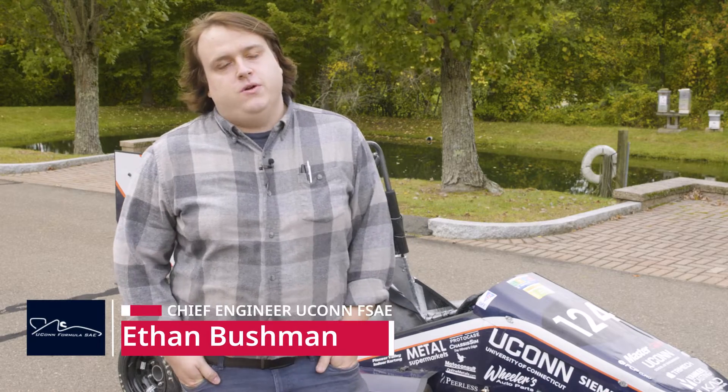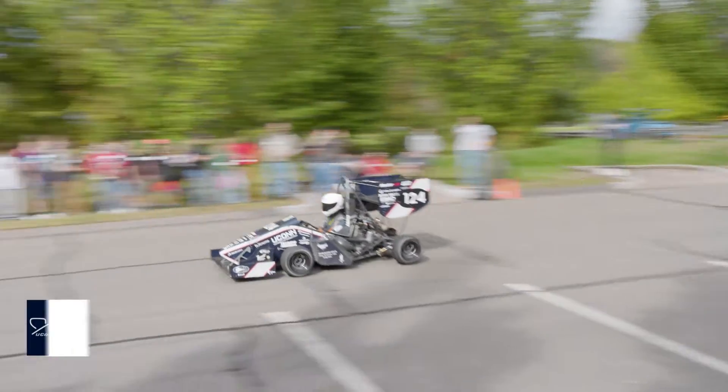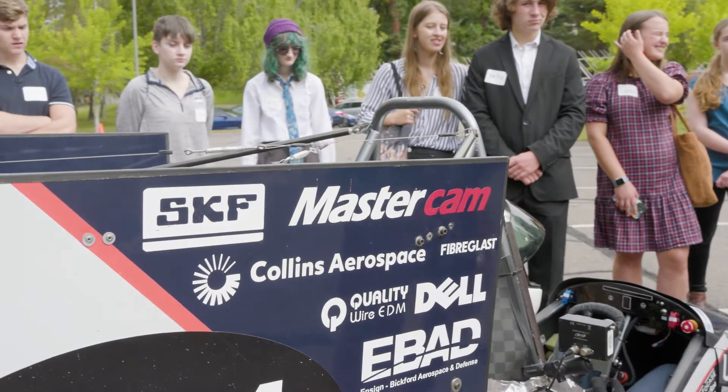It's manufacturing day here at Mastercam, so we're showing off our car and a lot of the parts that get made by Mastercam for us. Mastercam is our title sponsor. They make a lot of the most complicated parts on our car.